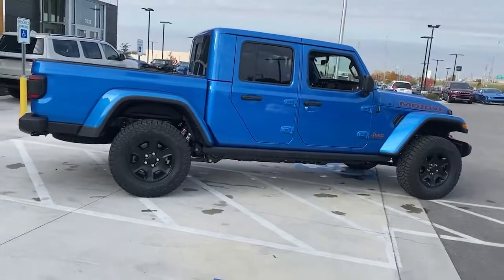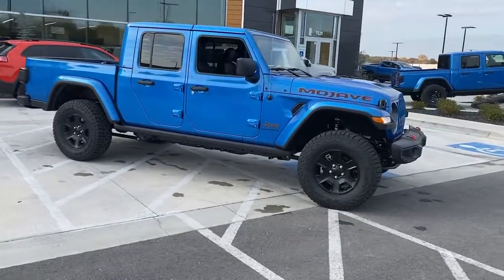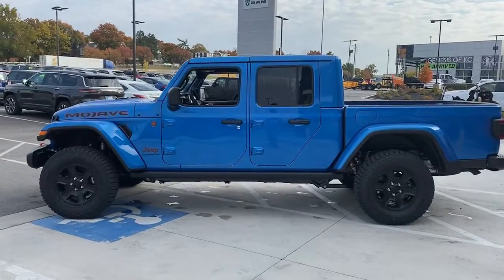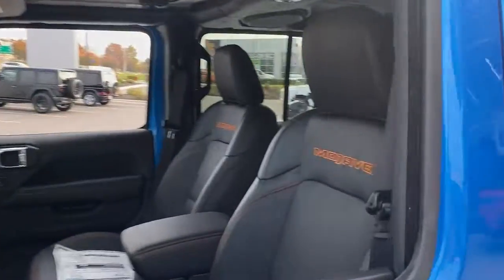The following are some of this vehicle's highlighted options: keyless entry, heated driver's seat, keyless start, fog lamps, iPod and MP3 input, backup camera, heated mirrors, V6 cylinder engine, satellite radio, and 4x4.